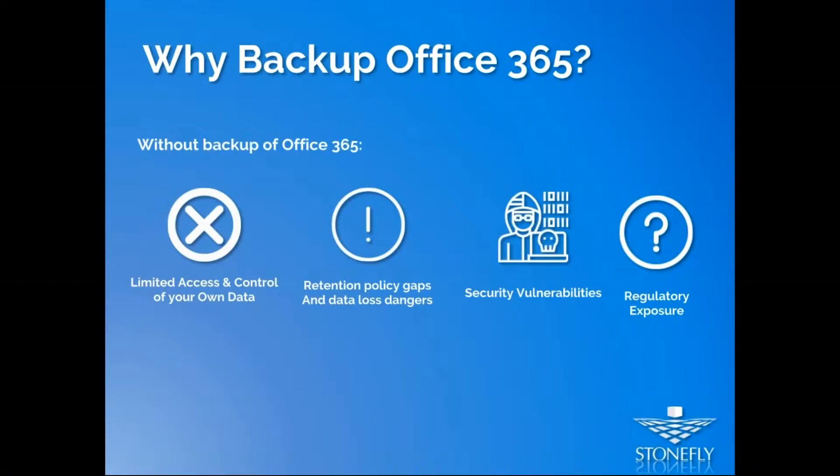Not having a backup also creates security vulnerabilities. Your data is vulnerable to internal risks like accidental deletion, malicious deletion, or evidence tampering, as well as external risks like ransomware, malware, and rogue applications. This also makes it a challenge for data owners to comply with industry regulations like HIPAA, HITRUST, FedRAMP, and FISMA, because you're not retaining or controlling your backups.